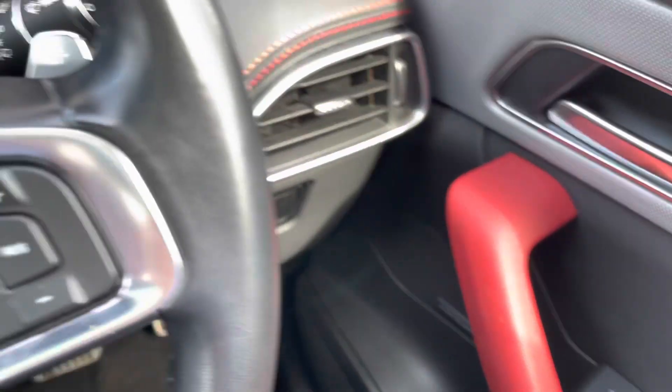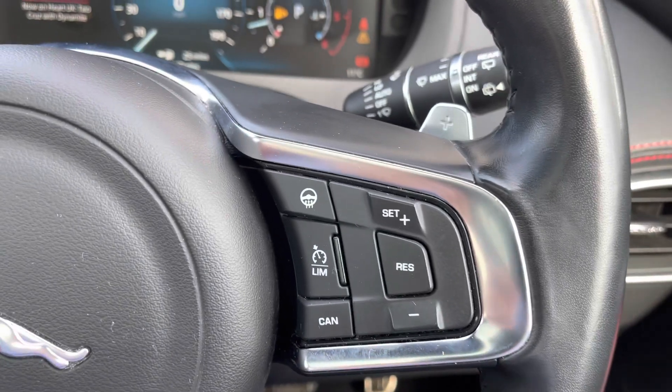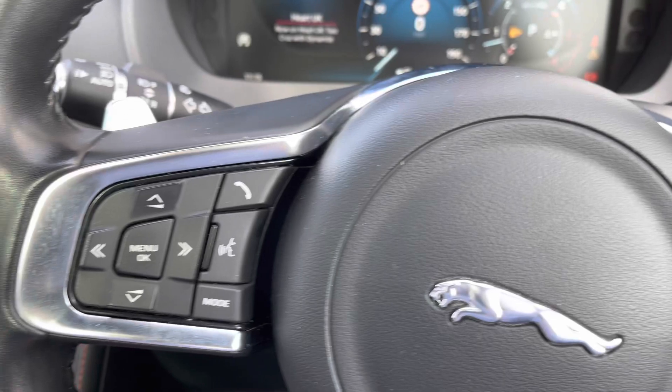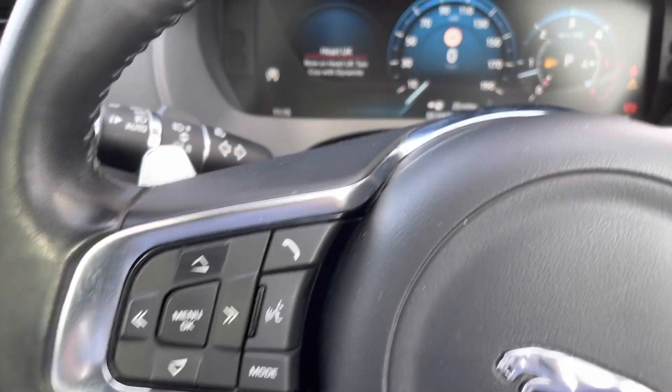The front seats even offer a three-way memory function. The steering wheel offers controls for cruise control, heated steering wheel and paddle shifts, whilst the left side operates the trip computer, volume and even Bluetooth.